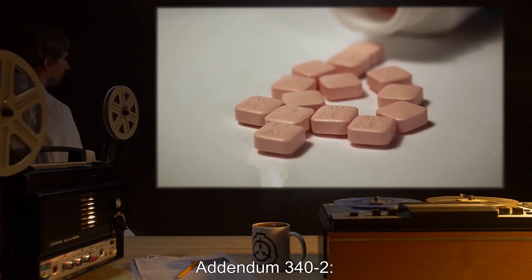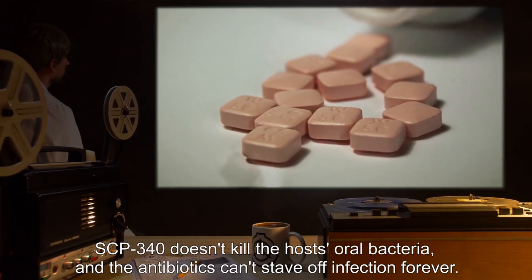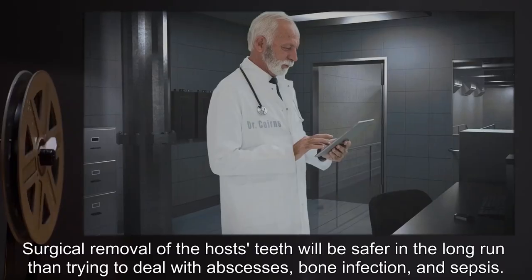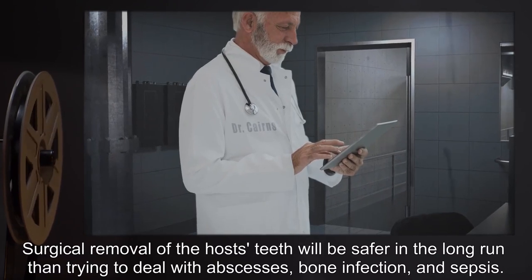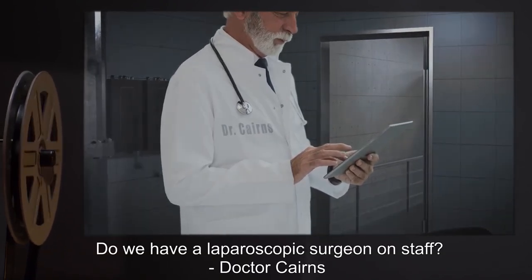Addendum 342: SCP-340 doesn't kill the host's oral bacteria and the antibiotics can't stave off infection forever. Surgical removal of the host's teeth will be safer in the long run than trying to deal with abscesses, bone infection, and sepsis. Do we have a laparoscopic surgeon on staff? Dr. Cairns.